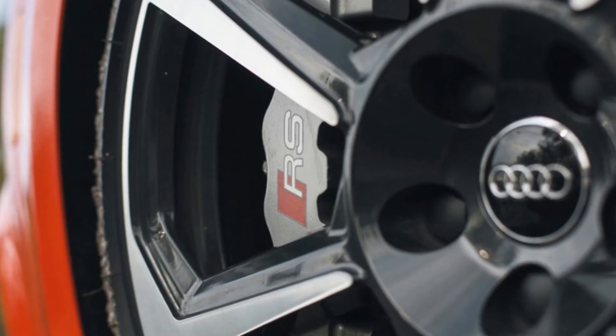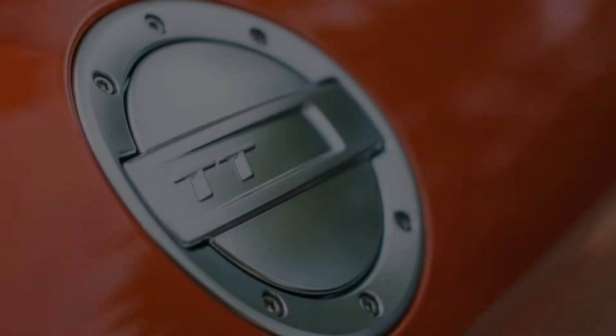Raw performance numbers put the TT RS ahead of the Porsche 718 Cayman S, the BMW M2, and even the old Cayman GT4.